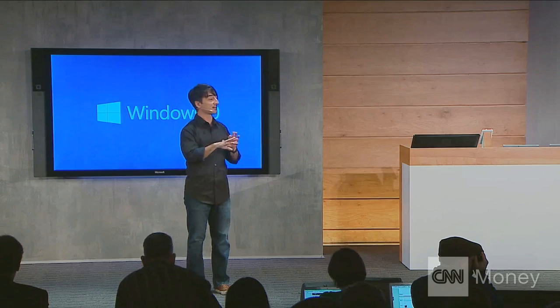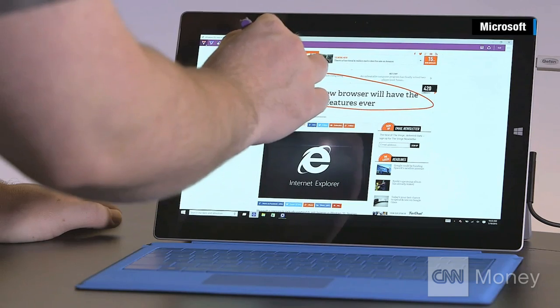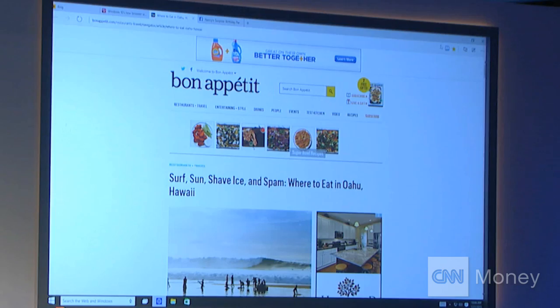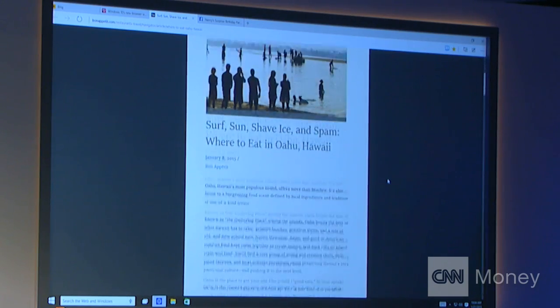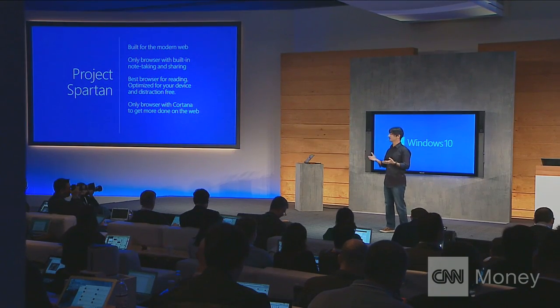It has a new look and feel, and it goes cross-device. It's great at productivity with note-taking right on the web. We're trying to tune the reading experience to make people more efficient, and it's the only browser with a personal assistant built right in.